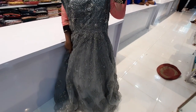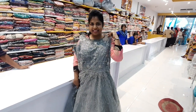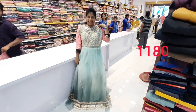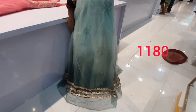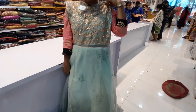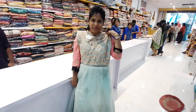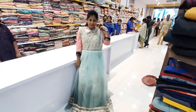The next frock is black and grey — an ash color combination — great for grand parties. It has stonework complete throughout. It has three layers on the border with small stones on top in gold color and a transparent net. This beautiful outfit is available for just 1180 rupees.